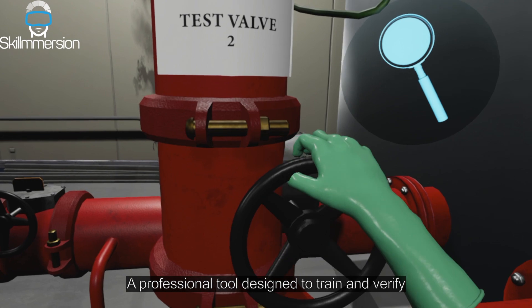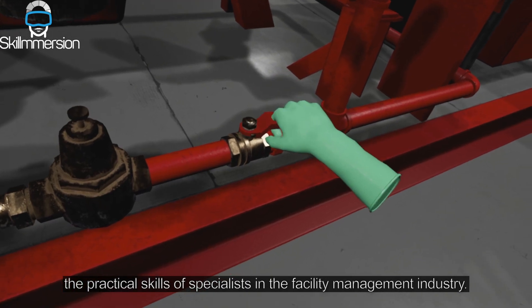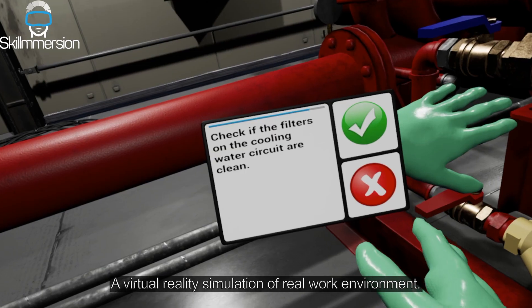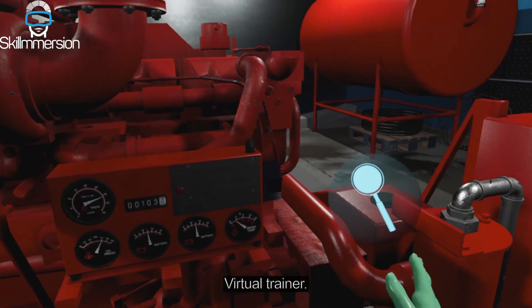A professional tool designed to train and verify the practical skills of specialists in the facility management industry. A virtual reality simulation of a real work environment — a virtual trainer.